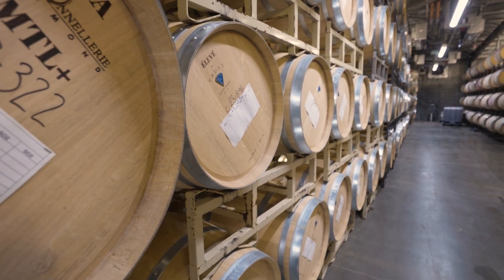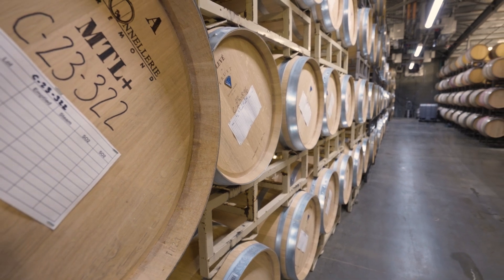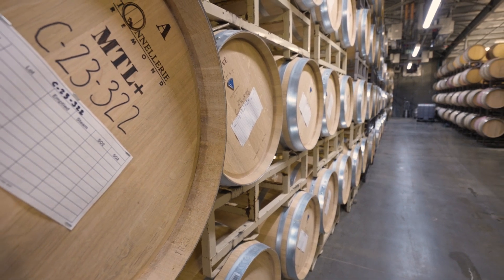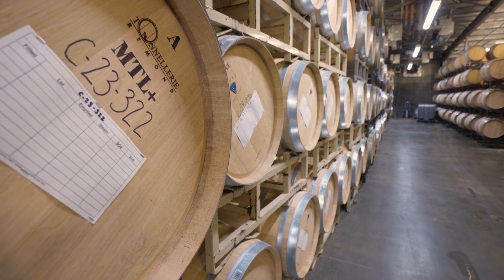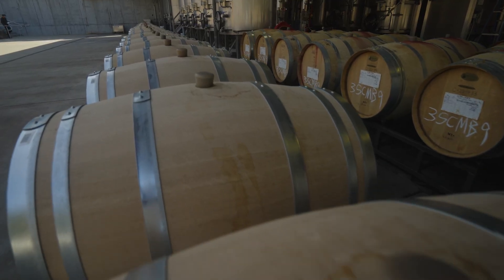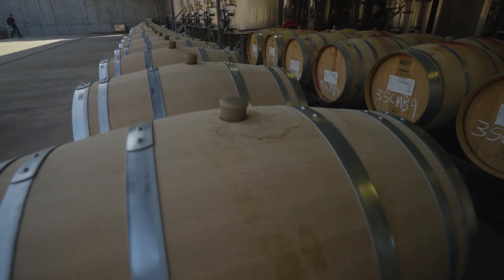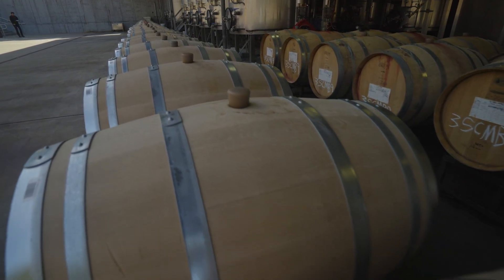The barrels are really a pretty amazing vessel. They look like furniture. There's a porosity to them — they let a very slow integration of oxygen through the pores, between the staves, through the bung, through the wood. And that's part of the process. Part of that elevage is that slow intake of oxygen that allows the wine to mature. It helps the tannin and color knit together.